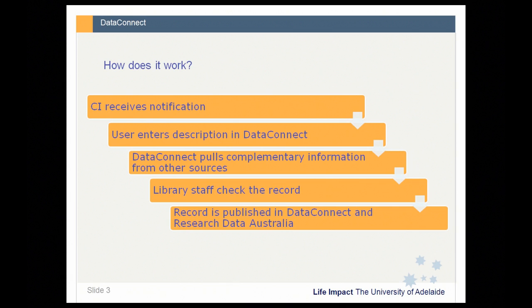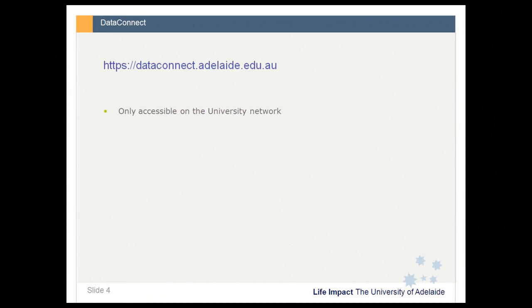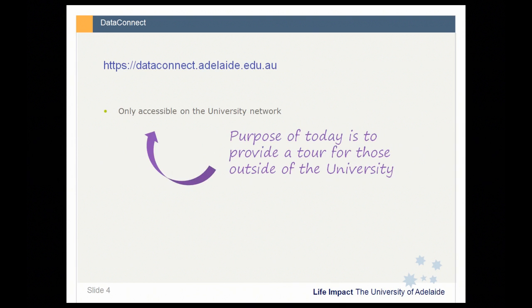To put it in a visual diagram — and if you're familiar with Redbox you'll be familiar with the second part of this workflow — the email is sent to the chief investigator who can then log on and enter a description of their collection in DataConnect, at which point we source information from the Mint to complement that record. Those records are then curated by library staff before being published out to Research Data Australia. DataConnect is only accessible on the university network, so it's closed to University of Adelaide researchers, although the records themselves are publicly visible on Research Data Australia.